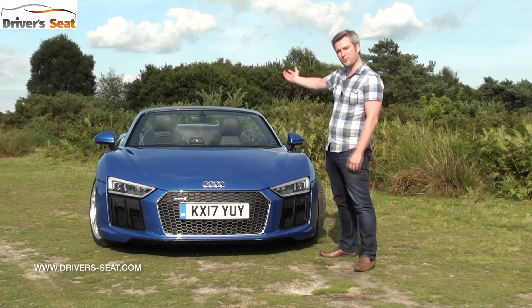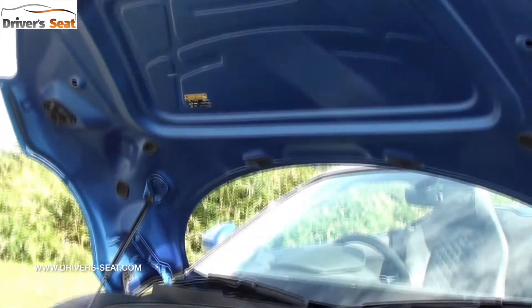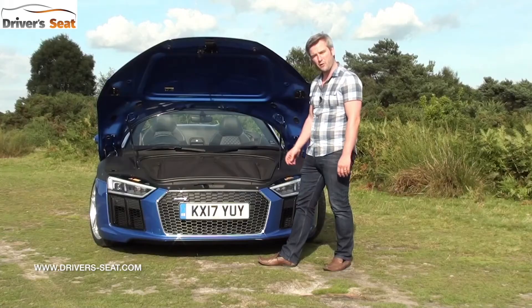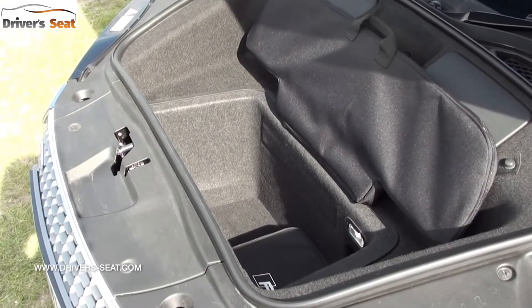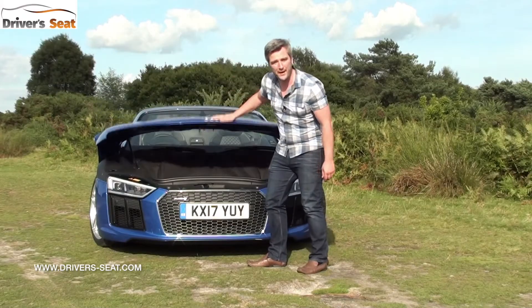Being mid-engined, there's no boot at the rear — it's actually in the front. You can release it from the key and from inside, and it's got a deep well which gives 112 litres of capacity. It's wider at the top so you can take longer items, and there's more than enough there for some weekend baggage.